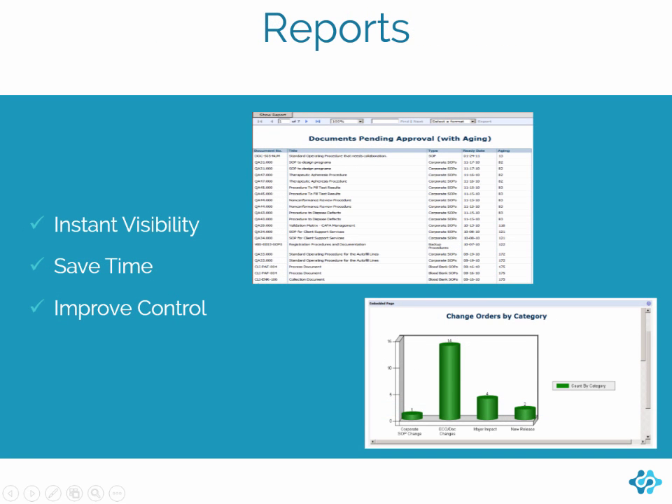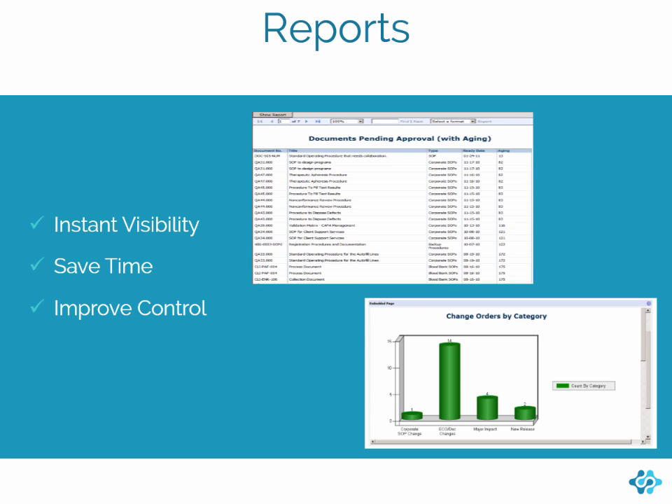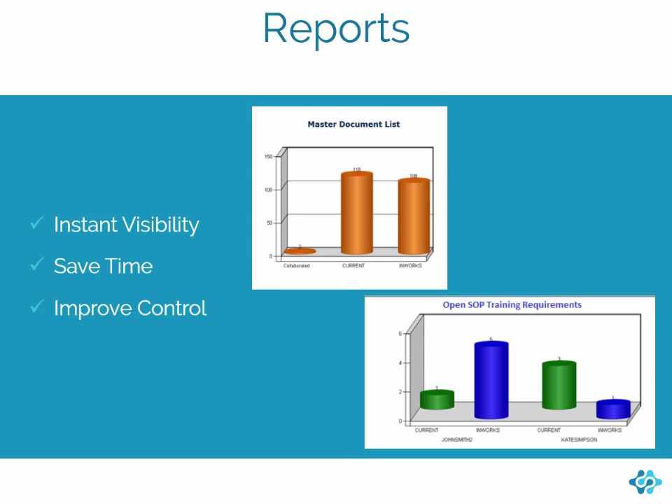Document management's reporting capabilities provide yet another way to give you visibility into the effectiveness of your document management process. Reports like approval aging and open change orders can help you find bottlenecks in your document lifecycle to shorten your time to document release. Master document lists and document-based training reports also keep your processes compliant and under control. Reports can be scheduled and automatically distributed so that your entire team has visibility into the document management process.